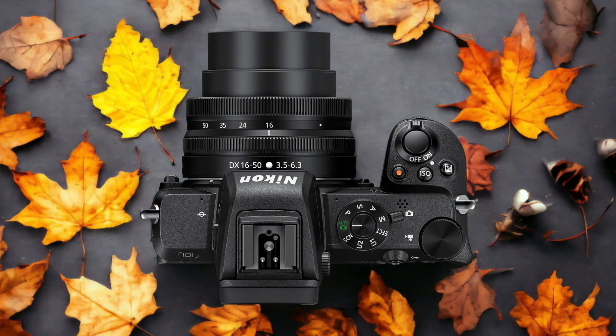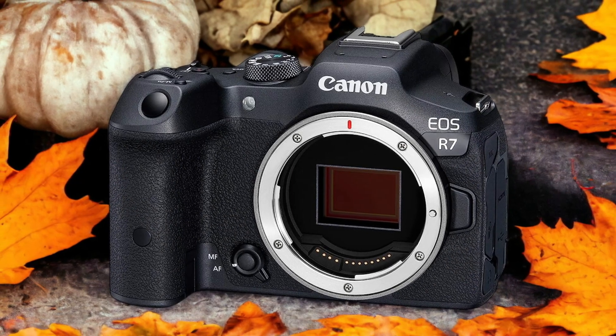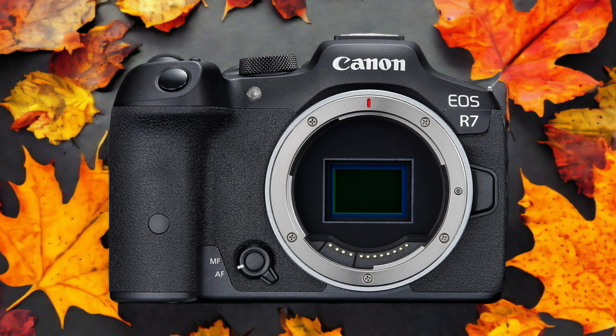The Canon R7 and the Nikon Z50 are two digital cameras that were officially introduced respectively on the 24th of May 2022 and the 10th of October 2019. Let's take a look at how their specs compare to each other.